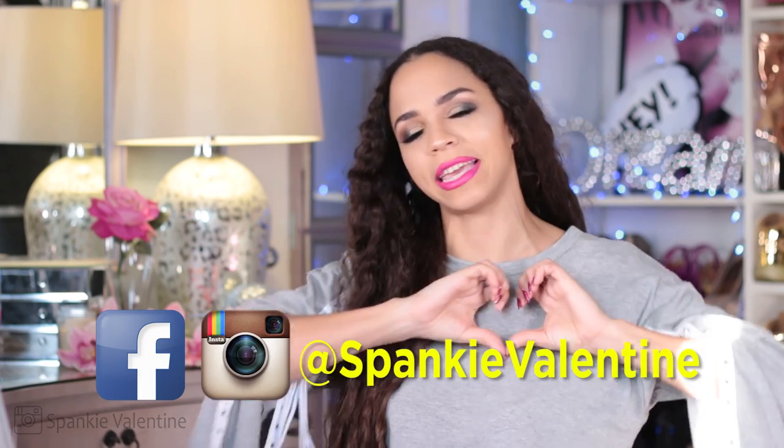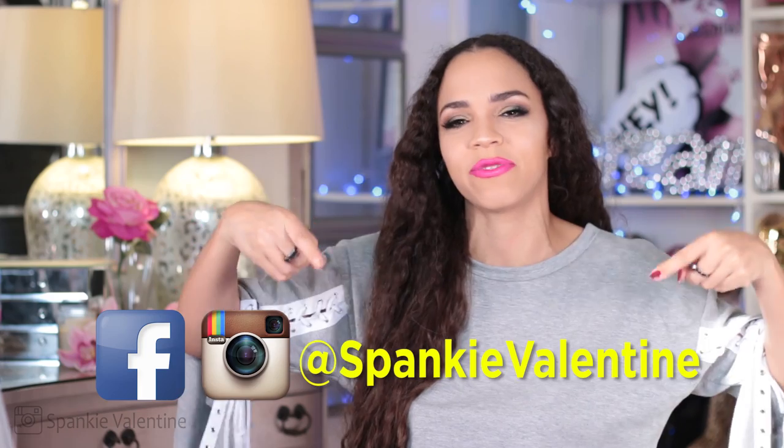What up Supersquad? Welcome back! For those of you guys who are new here, hello friends! My name is Spanky Valentine and I post new videos right here every single week. Aren't you happy to be here?